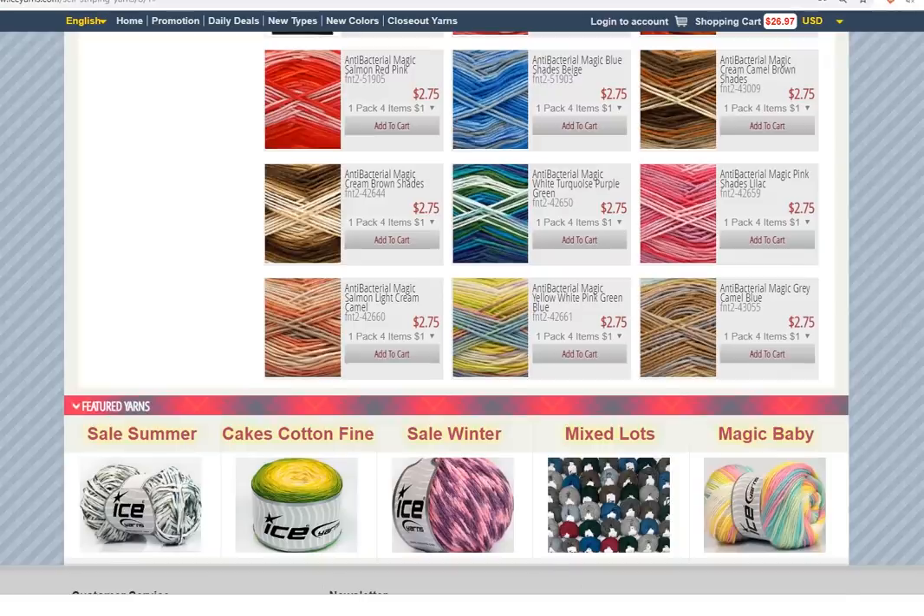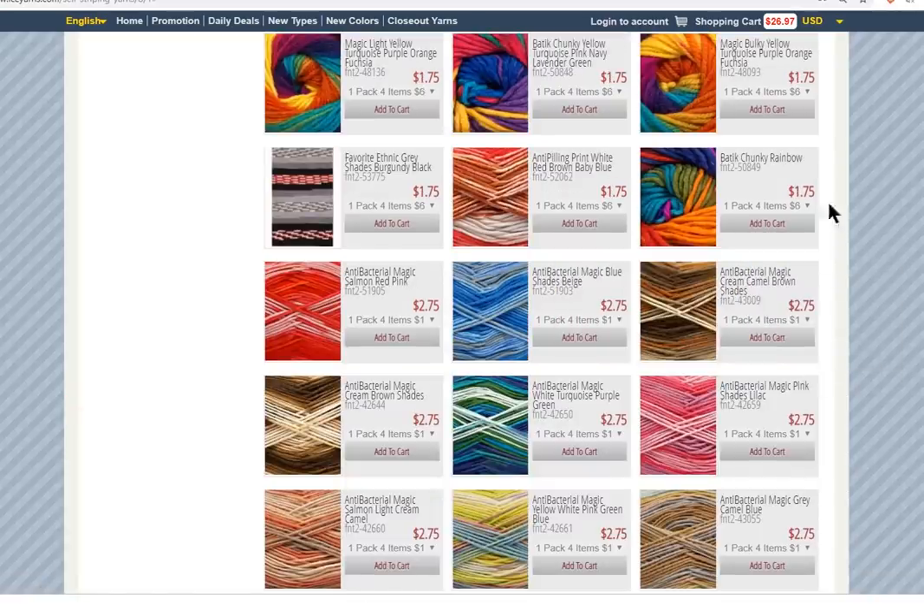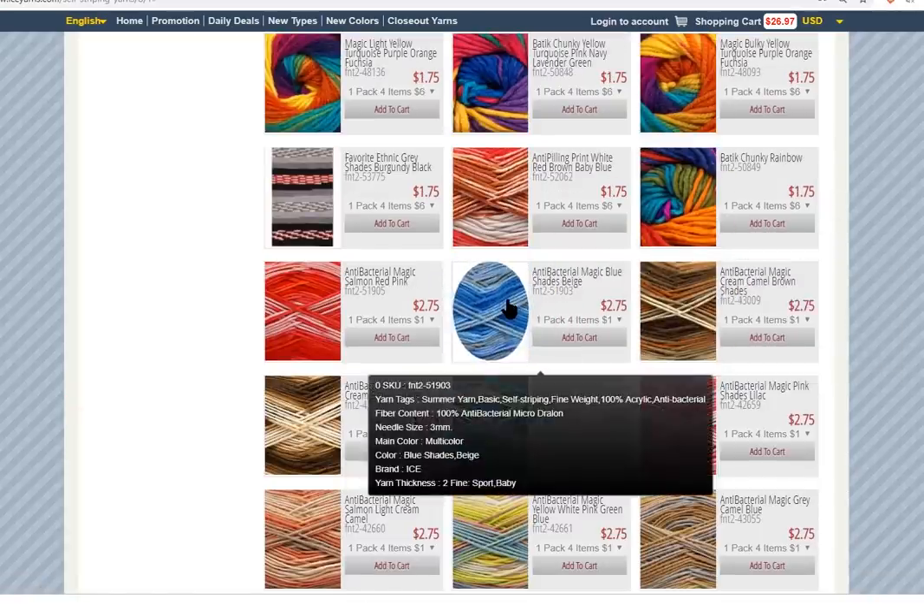189 different self-striping yarns. If you are interested in checking out the details, you can just roll your cursor over the photo and all of this information will come up: the yarn tags, the fiber content, needle size. Note that those are knitting needles — for crochet, you would add one millimeter. So a three millimeter knitting needle would mean a four millimeter crochet hook. Multicolor, the color it is, the brand, and the weight — a number two fine sport.